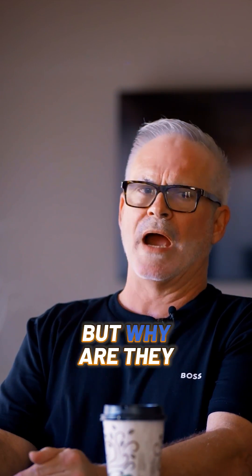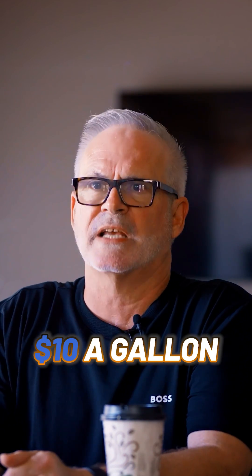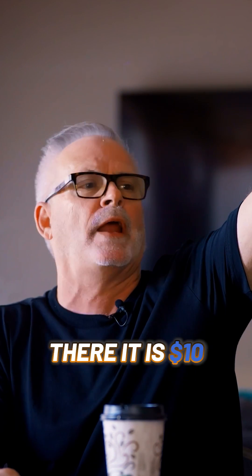Yeah. It costs $2,400 now, but why are they stopping making them? Because it's gonna be $5,000 a year — $10 a gallon. Who in this room doesn't see $10 a gallon coming? Is there anybody who can't just see it on the sign as you drive by and go, 'There it is, $10.'